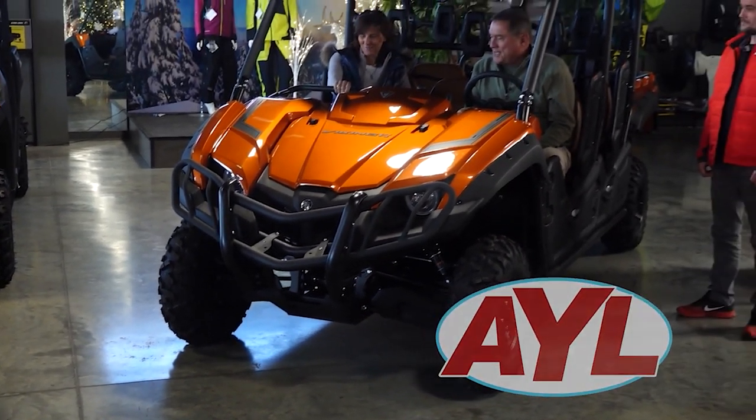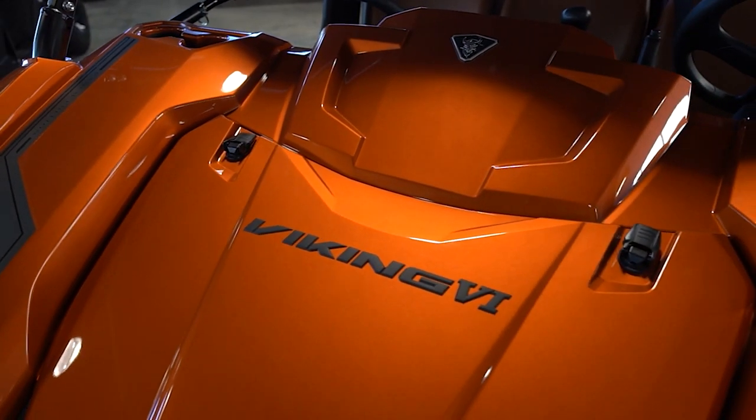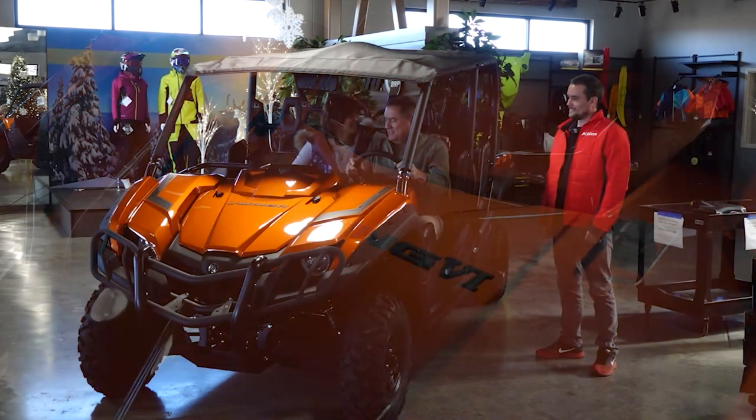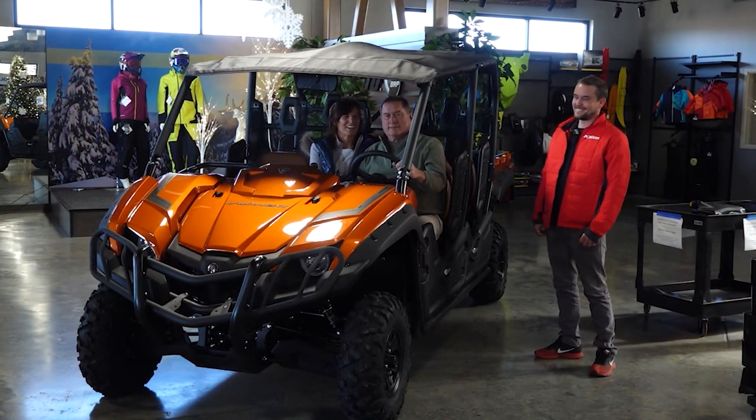Wow, it's orange and it has our name on it - a Viking! This is so cool, these bench seats. It's like, let's go on a date, honey. It's like being back in high school. I love it.